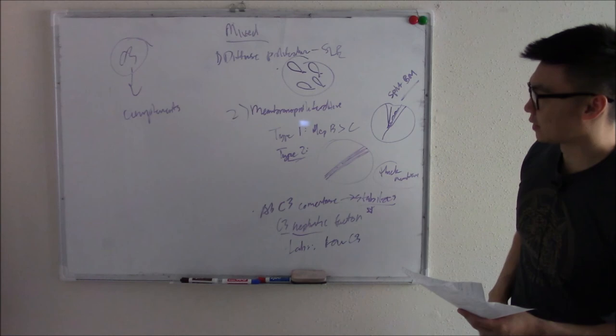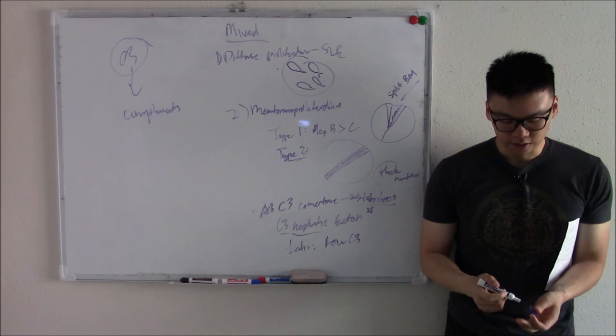That does it for nephritic and mixed disorders. Hopefully you're able to discern all the different types by imaging and by history. If you can do that, you're in good shape. Thanks for watching. See you next time.